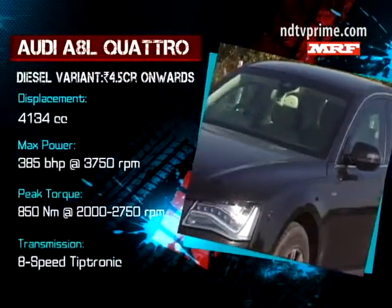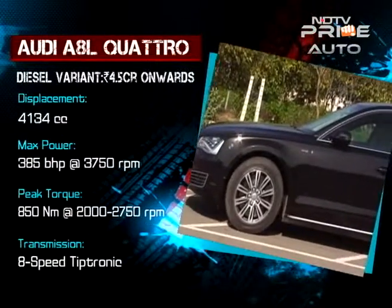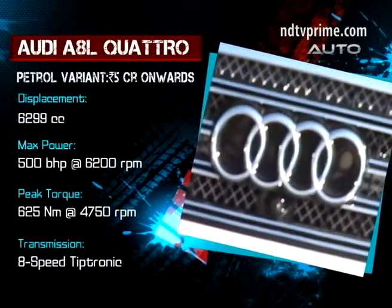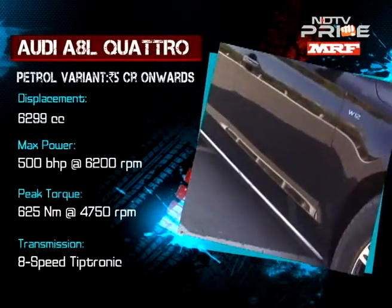The A8L is available in two engine variants — the diesel is the 4.2 range-topper on the A8 family. While the petrol car with me is also the range-topper on this side: the monstrous and massive W12 with those 500 horses.